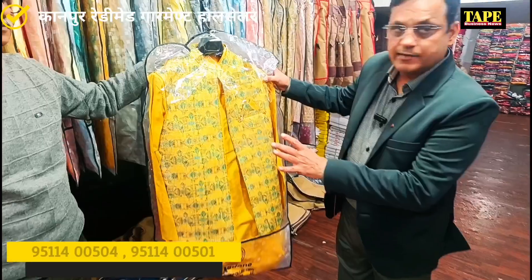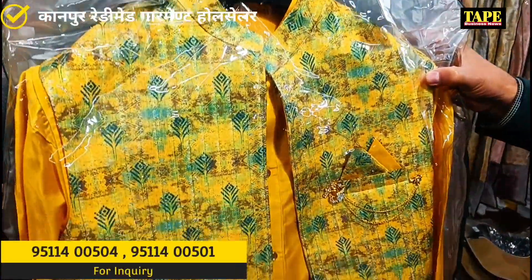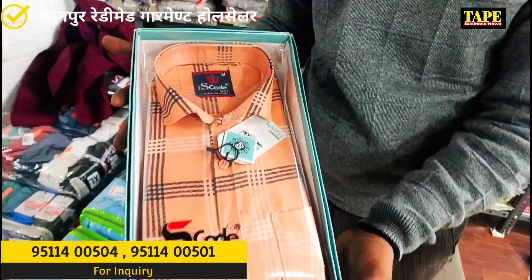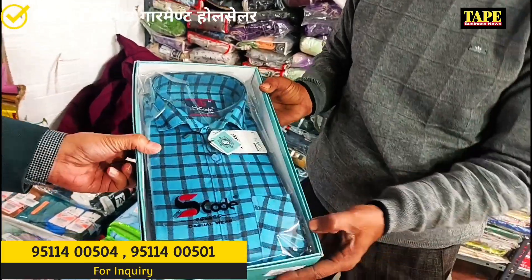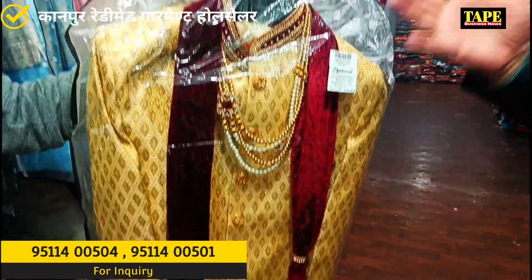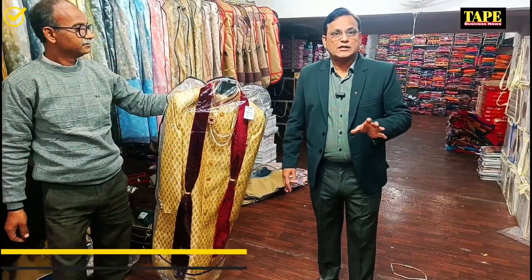We are in the Ethnic Wear department. We have a set of Kurta and Koti. We have a set of 145. We have a set of $500,000. We are in H&M.